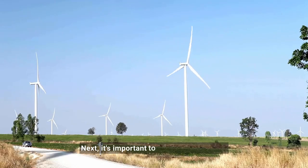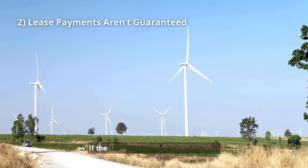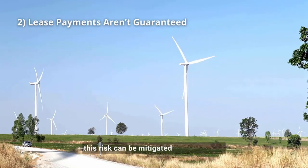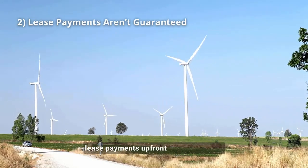Next, it's important to remember that wind lease payments are not guaranteed. If the wind company halts operations, your payments could stop. It's a risk to keep in mind, but this risk can be mitigated by selling your lease payments upfront for a lump sum.